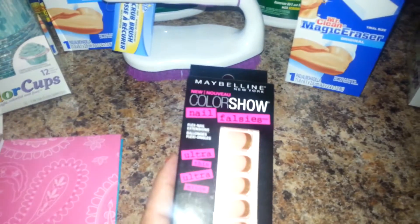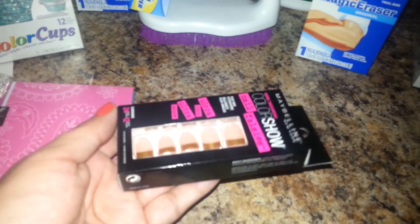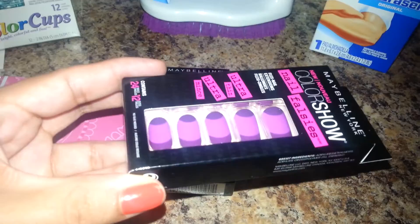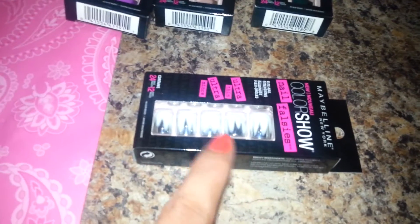And then I also found these guys — they're the Maybelline Color Show Nail Falsies. I don't usually put these kind of nails on, but just for the fun of it I'll try these. I don't know if you can see the print on there, but that's how this one looks. I got four. This one is purple — I thought it was cute. They had a lot of these there but I only got my favorite ones. And then I got the white one — it's white with like silver on the tips. So I got four for now.